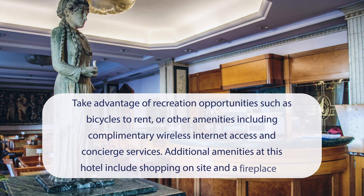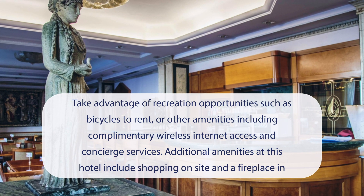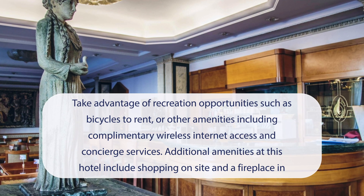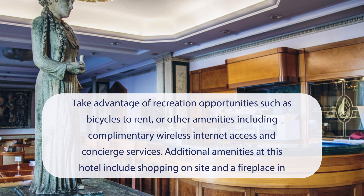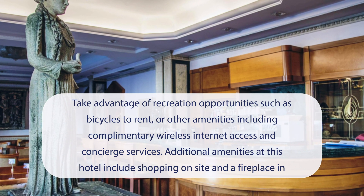At Hotel Gioli Nazionale, you can take advantage of recreation opportunities such as bicycles to rent, or other amenities including complimentary wireless internet access and concierge services. Additional amenities at this hotel include shopping on-site and a fireplace in the lobby.